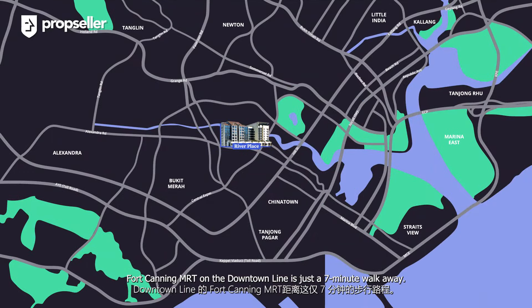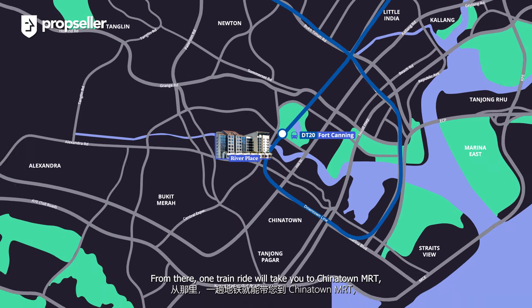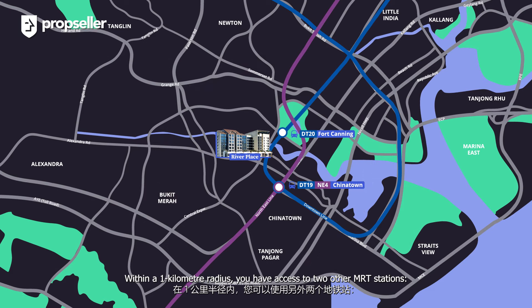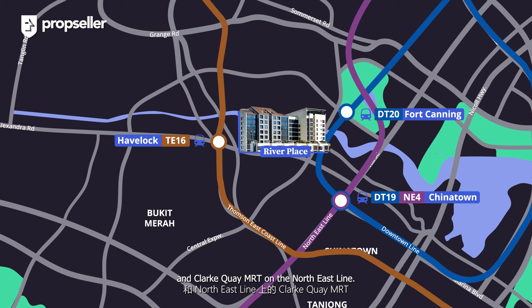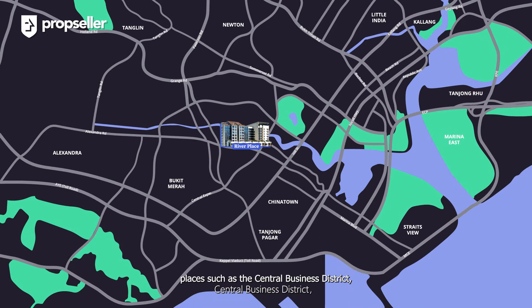In terms of transportation, Fort Canning MRT on the Downtown Line is just a 7-minute walk away. From there, one train ride will take you to Chinatown MRT, granting you access to the North East Line. Within a 1km radius, you have access to two other MRT stations: Havelock MRT on the Thomson-East Coast Line and Clarke Quay MRT on the North East Line. Not only that, places such as the Central Business District, Orchard, and Tiong Bahru are all just a few minutes' drive away.